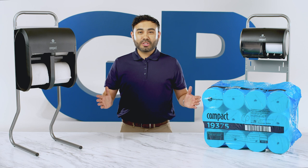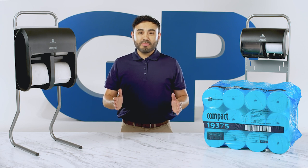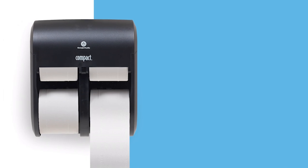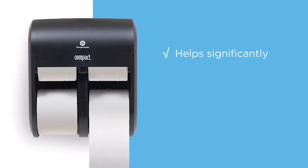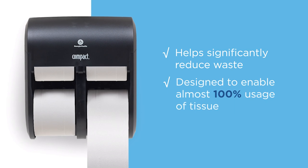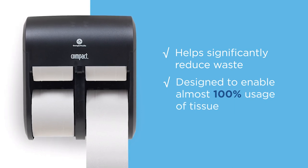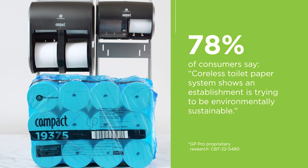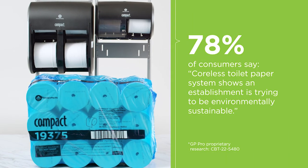The compact coreless system highlights GP Pro's commitment to developing increasingly sustainable solutions. High-capacity two-ply coreless rolls help significantly reduce overall waste, while the dispenser was designed to enable almost 100% usage of tissue. And customers notice — 78% of consumers say a coreless toilet paper system shows an establishment is trying to be environmentally sustainable.